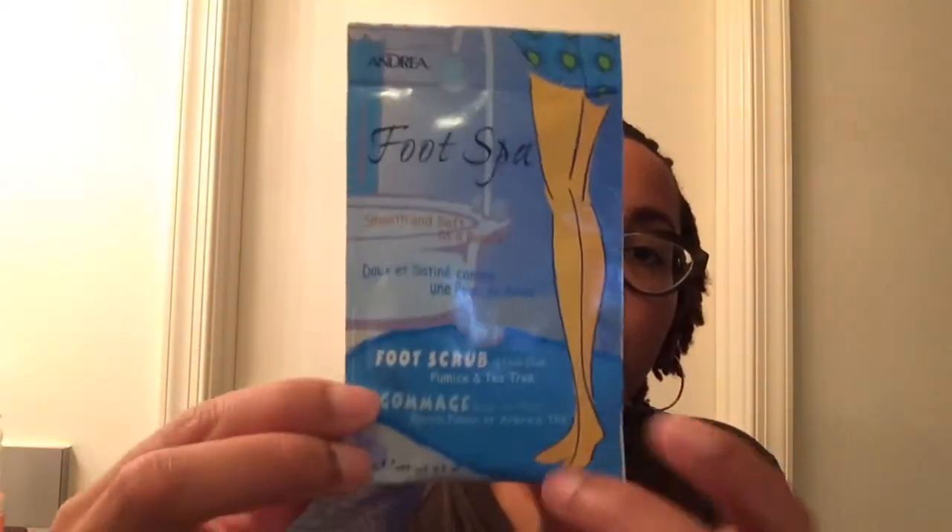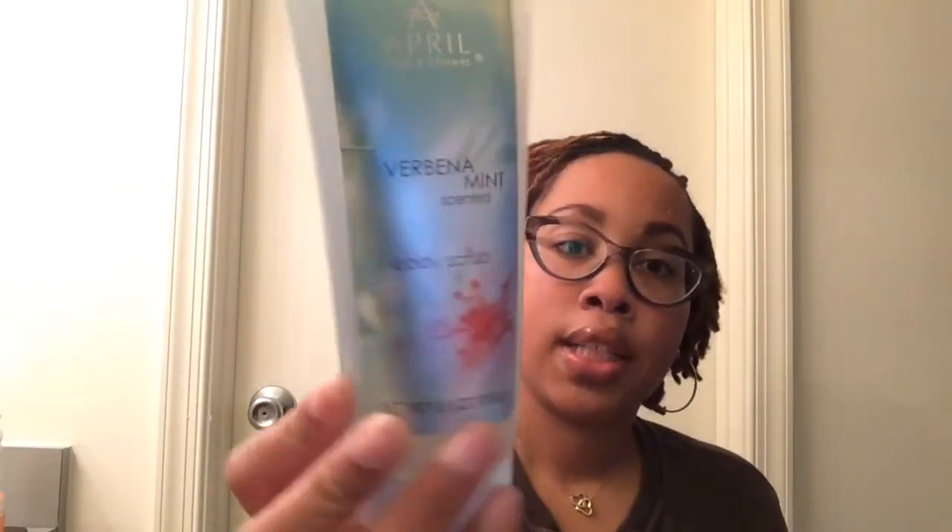I never saw these before — they were new. These are by Andrea Foot Spa. This one is a foot scrub with tea tree in it that helps soften your feet — like baby soft. I got two because my husband will probably need one for each foot. They had a whole bunch of varieties, like ones for if you're on your feet all day. I'm also gonna try this body scrub by April — it's a spearmint scented body scrub to help get all the dead skin off.